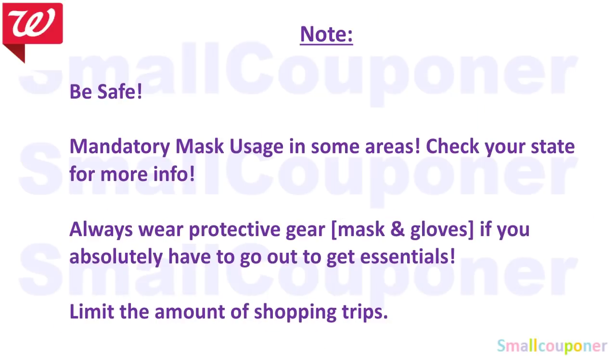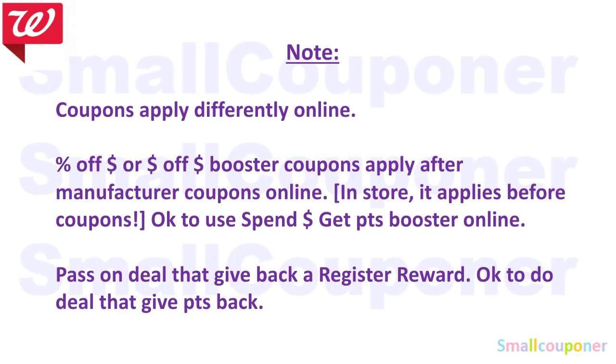COVID-19 is still spreading and still out there, so make sure you be safe and stay safe. If you want to do these deals online, coupons apply differently online. If you have a percentage off booster coupon or a dollar off booster coupon, those apply after manufactured coupons and IVCs online. Do them in-store because in-store it applies before manufactured coupons but after IVCs. It's a better deal to do it in-store if you have these types of boosters.